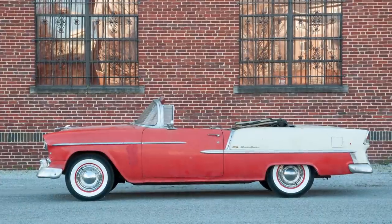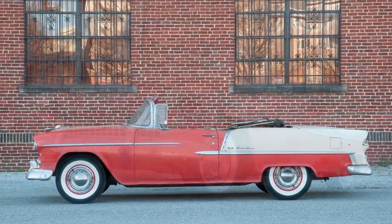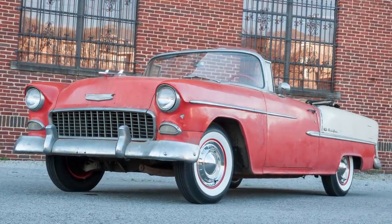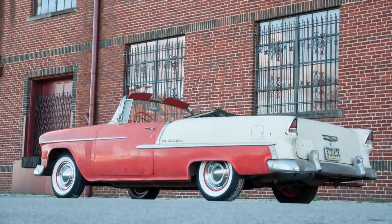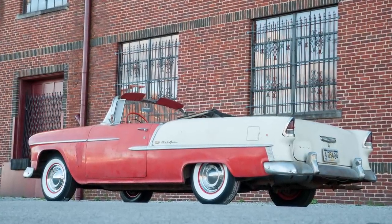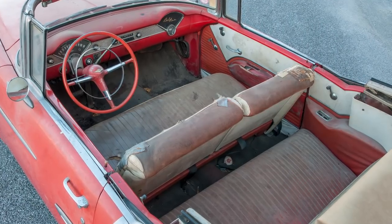I'm Steve Mianti here at Coker Tire, and I'm checking out a '55 Chevy Bel Air convertible. This is the very first year for Chevrolet's renaissance — first year for the 265 small block V8, and frankly, the first year that Chevrolet was appealing to younger people instead of the more classic Chevy buyer, the six-cylinder.